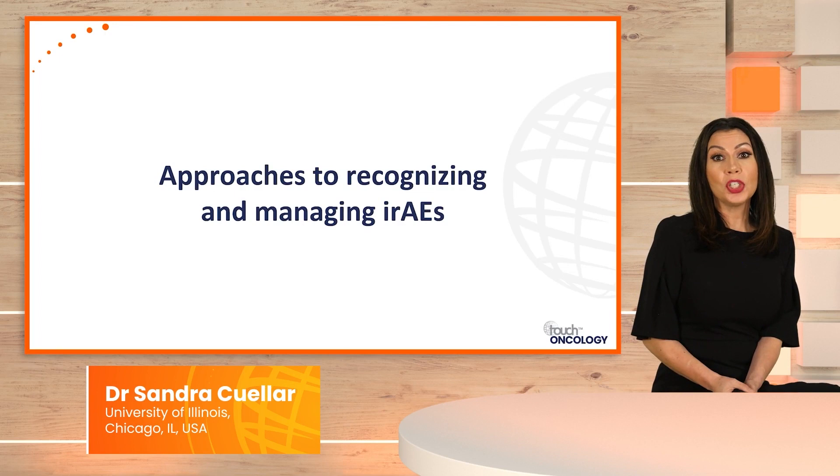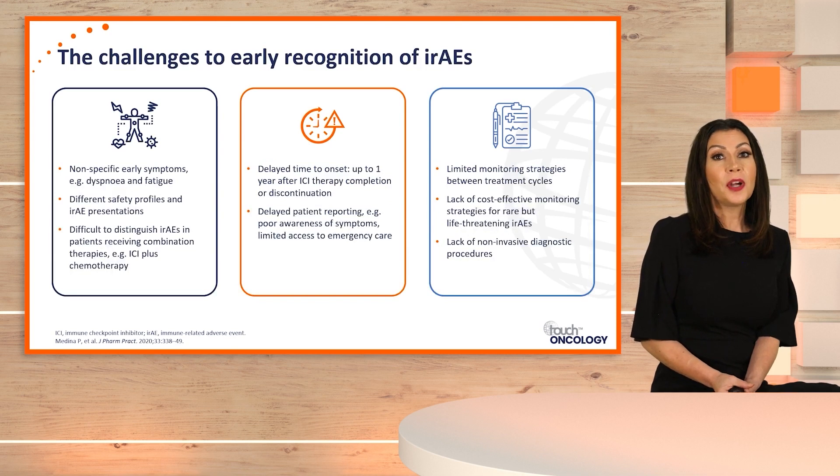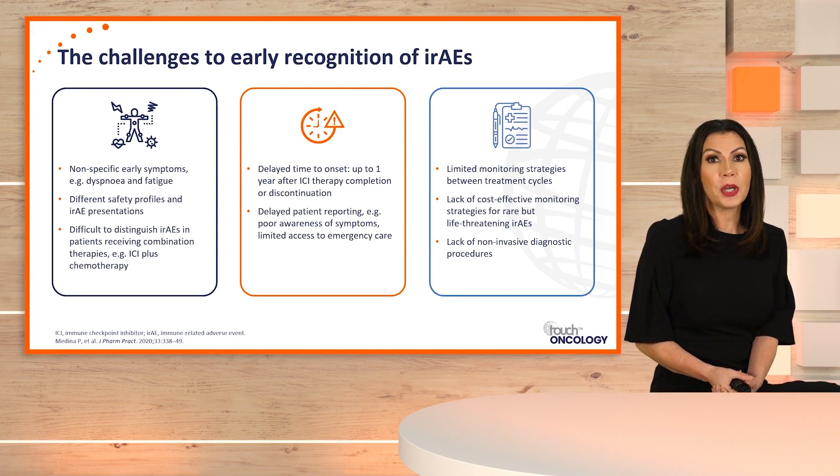Let's now talk about approaches to recognizing and managing immune-related adverse events. There are some challenges in early recognition. Working in oncology for the past 20 years, we're already conditioned with chemotherapy side effects like myelosuppression, fever, nausea, vomiting, and alopecia. But with immune checkpoint inhibitors affecting a broad spectrum of organs and tissues, identification and early recognition becomes more complex for healthcare clinicians, partly due to the nonspecific nature of early symptoms.